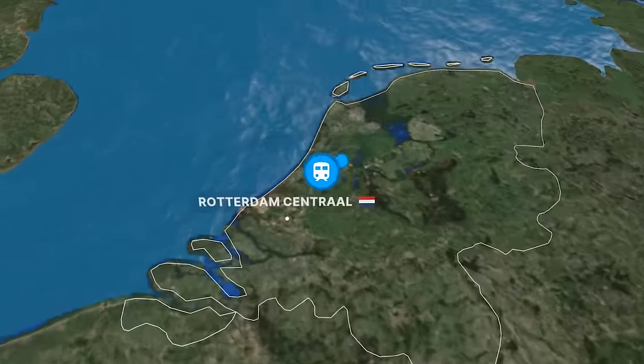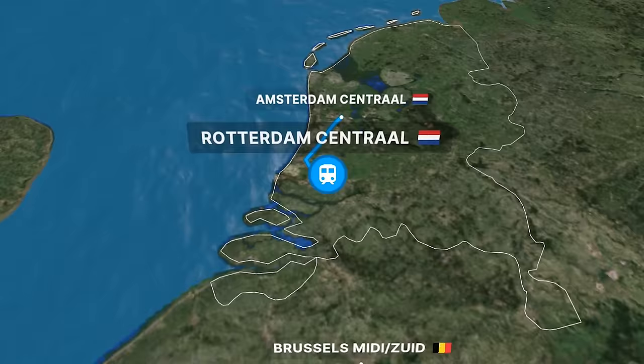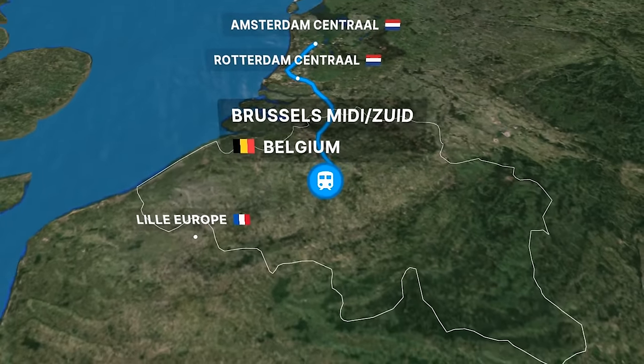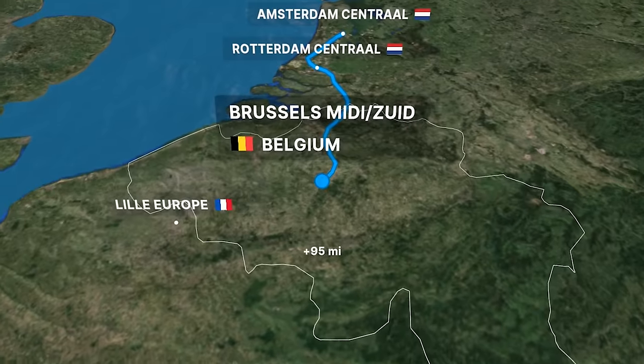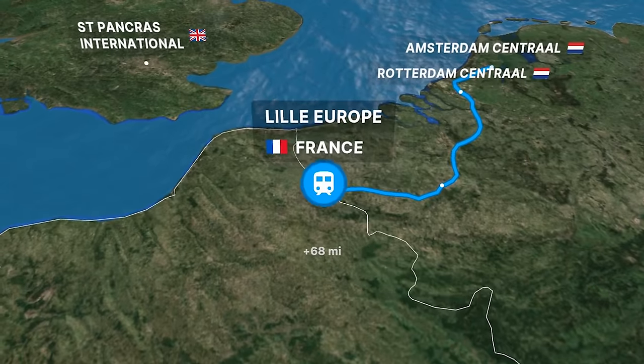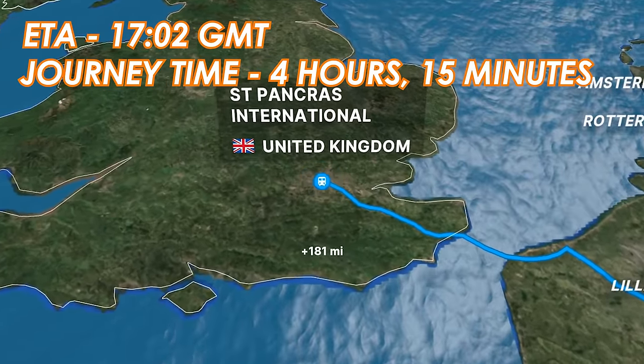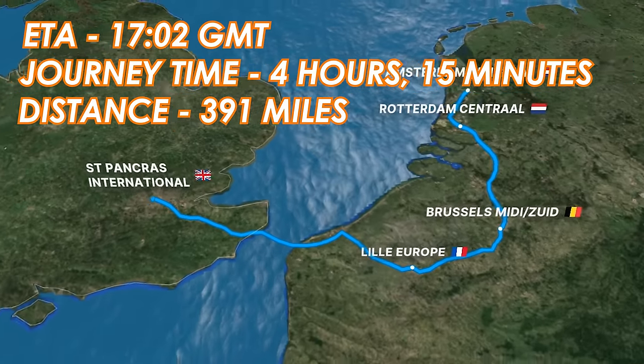Our route to London sees us cross the Netherlands, Belgium and France, with stops in each country at Rotterdam, Brussels and Lille respectively. We then travel under the English Channel through the Channel Tunnel to make the final stretch into London, where we're expected to arrive at around 5pm UK time, after over 4 hours of travel time between the two city centres.